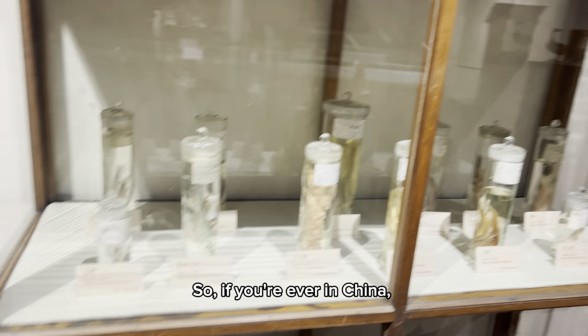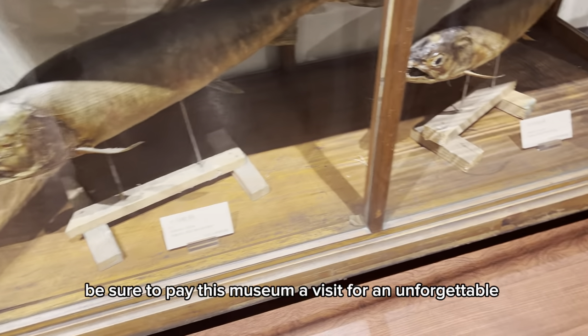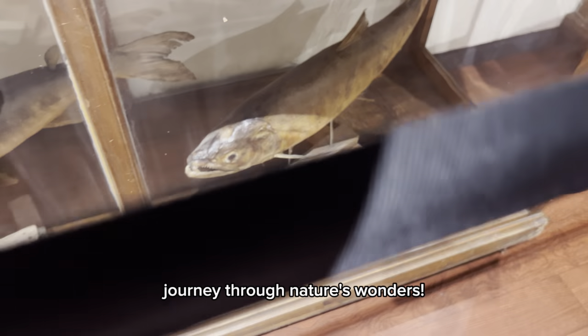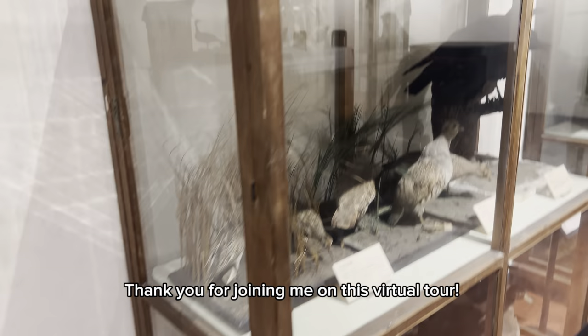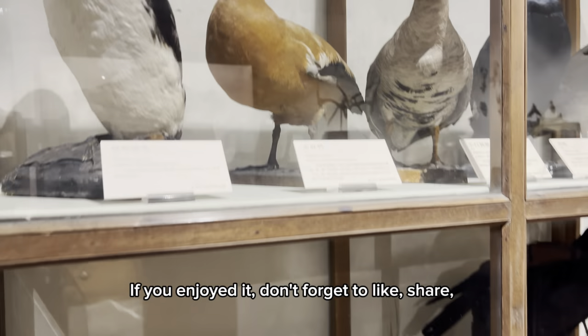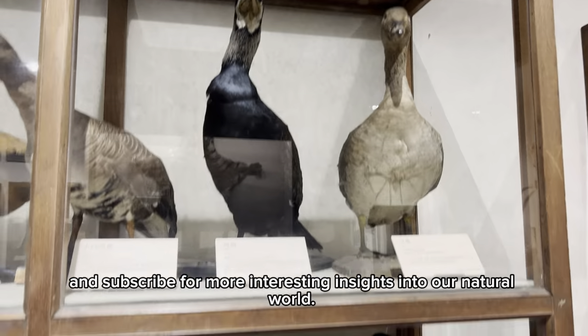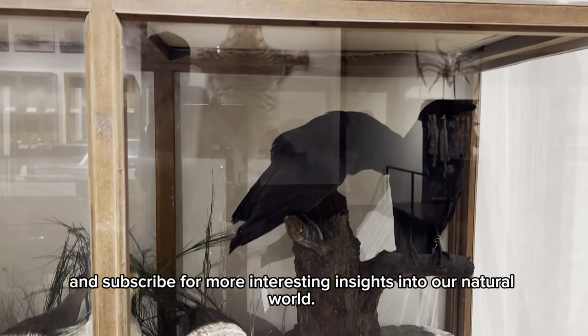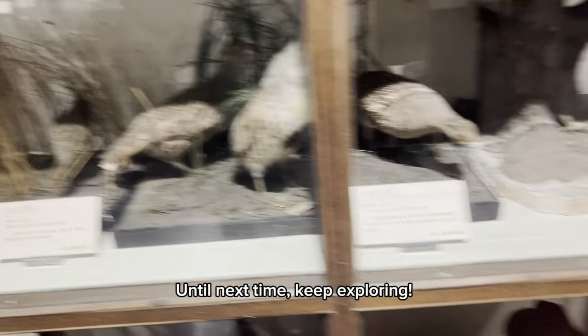So, if you're ever in China, be sure to pay this museum a visit for an unforgettable journey through nature's wonders. Thank you for joining me on this virtual tour. If you enjoyed it, don't forget to like, share, and subscribe for more interesting insights into our natural world. Until next time, keep exploring.